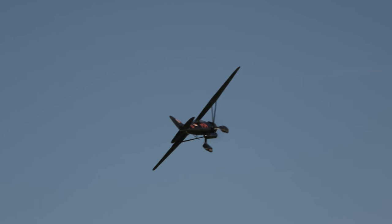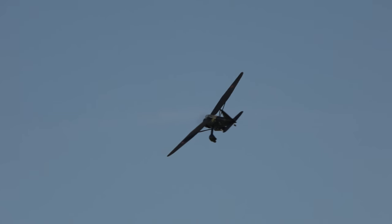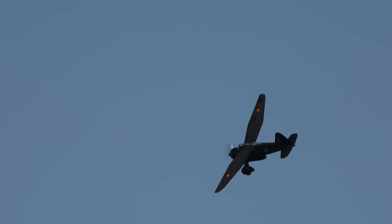Interesting to contrast the sound of that 870 horsepower Bristol Mercury 9-cylinder engine to the Shvetsov 5-cylinder engine — that is such a distinctive sound.